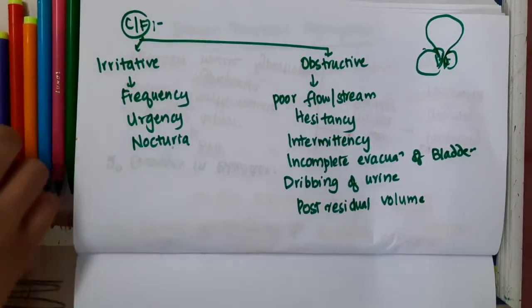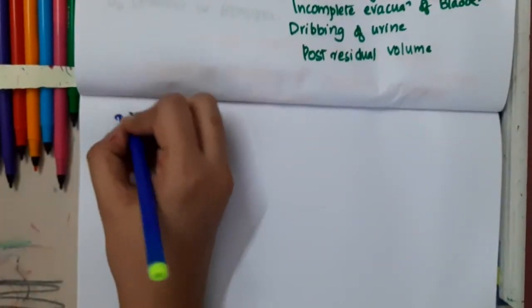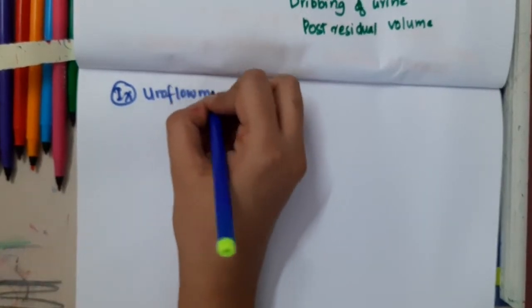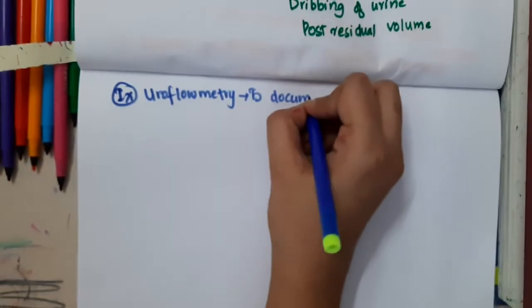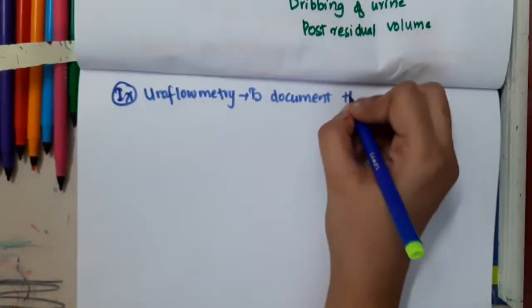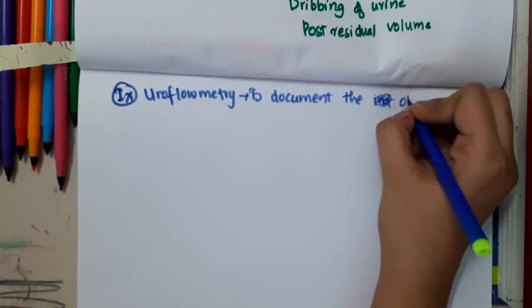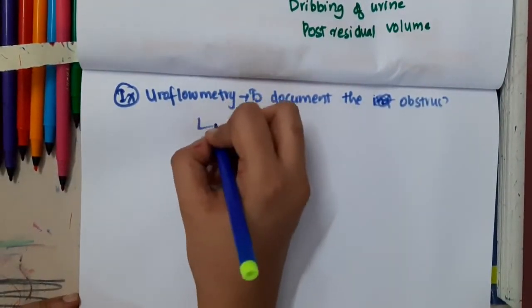In the investigations, first, uroflometry is done to document the obstruction. Normally, if uroflometry is done, the Qmax will be more than 15 milliliters per second.